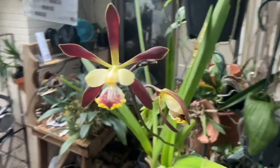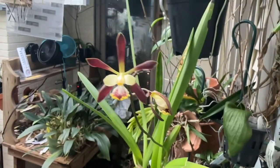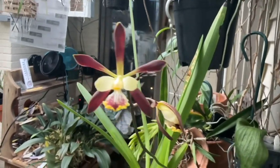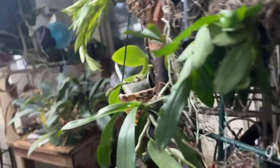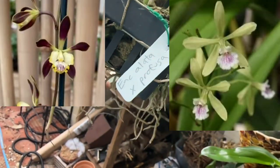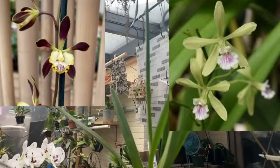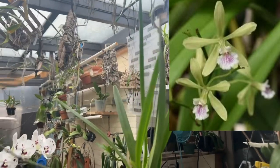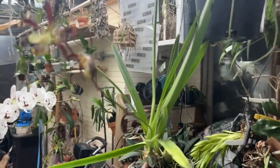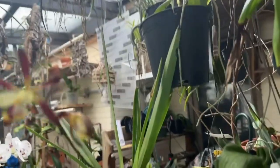I can't take credit for it, but look at the color! This is Encyclia lata times Encyclia profusa. I believe both of these species are fragrant.